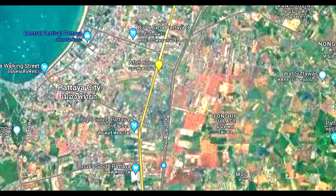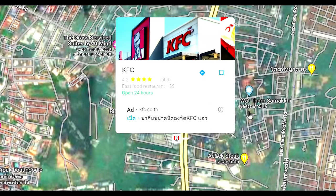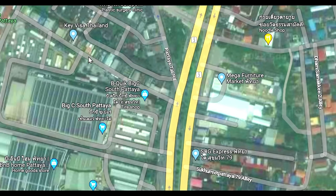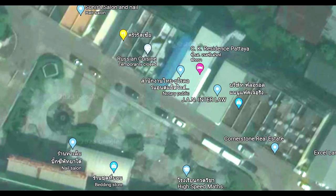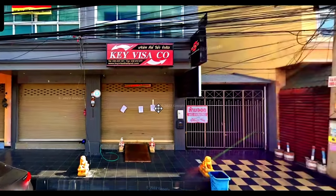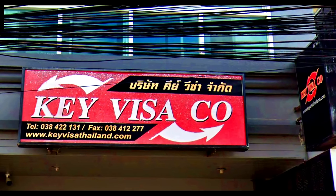You see the cursor? That's Central Festival, that's Walking Street, that's Sukhumvit Road. You come down to where South Pattaya Road joins Sukhumvit Road, and then just near there is Big C South. Along the side of Big C South is the side entrance, and that's where Key Visa is. Directly behind me is the side entrance of Big C South.